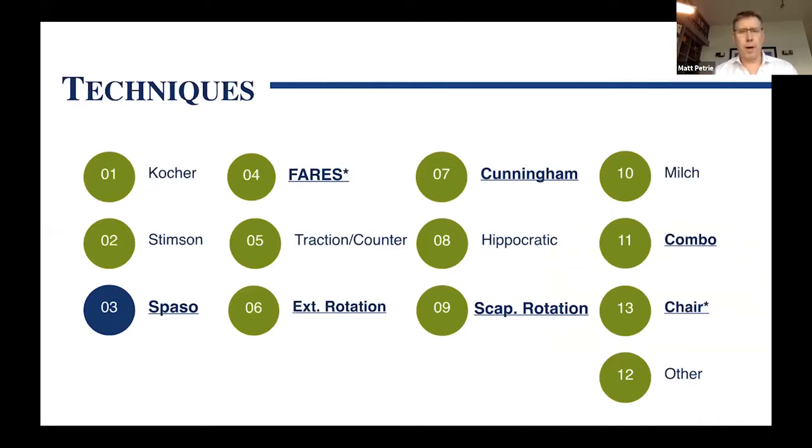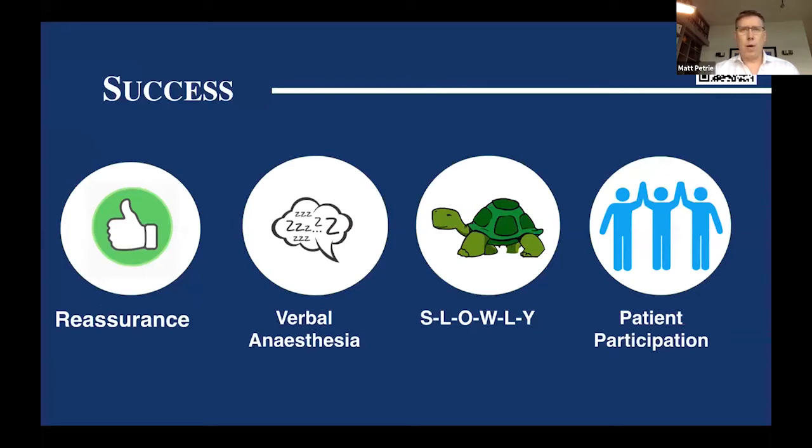I'm going to speak about the Spazo method, the Ferris method, external rotation, scapular rotation as adjunctive measures, and a new technique called the chair technique. The reality is that all of these methods share a very atraumatic, easy way to relocate the humeral head. Most can be done awake without sedation and without a lot of patient pain. However, you need to set yourself up for success: you need lots of patient reassurance, verbally anesthetizing the patient, asking them to relax their shoulder and arm. Everything needs to be done slowly — pulling too quickly will activate muscle spasm and prevent reduction.